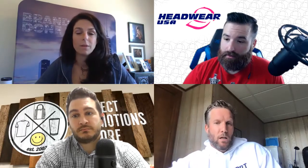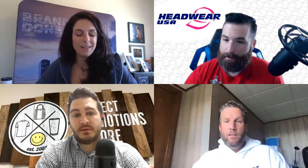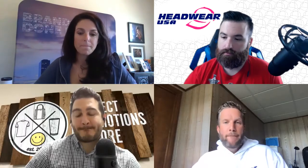CJ gives PPAI Vegas a 70/30 chance of happening — 30% that it will actually occur. Hit still has a booth booked for ASI Chicago in September, though CJ is doubtful it even happens. ASI Chicago has become more of a regional show now, though it was once a major mid-year showcase for new products. With new products being developed nearly every day in today's industry, that mid-year showcase function has largely faded.